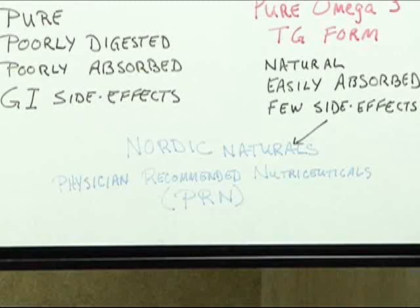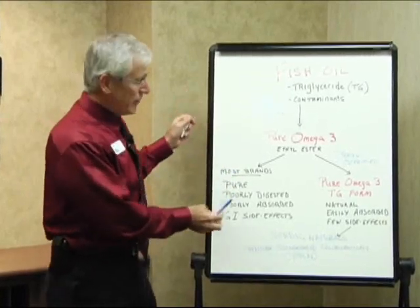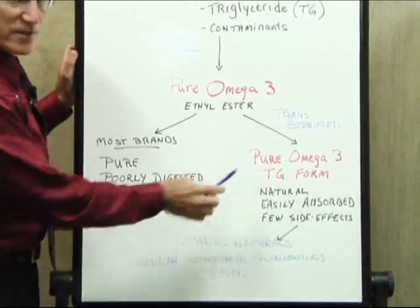Those brands are Nordic Naturals — you can buy Nordic Naturals at most health food stores, but you will not find it on the shelves of most mass-market stores. The other one is called Physician Recommended Nutraceuticals, abbreviated PRN. There's a lot of difference between the ethyl ester and the triglyceride form in terms of how the body can absorb and use it.